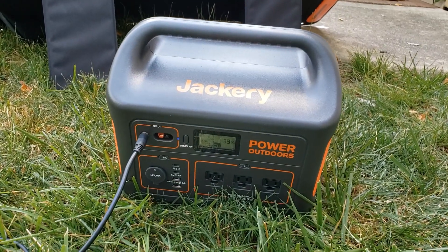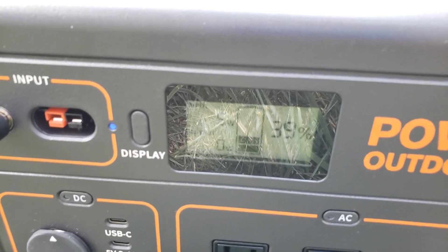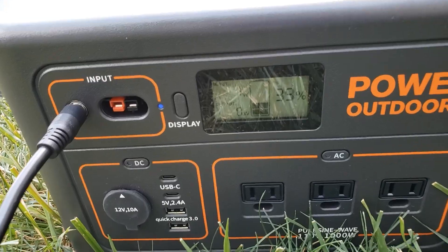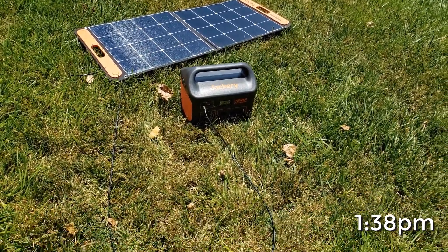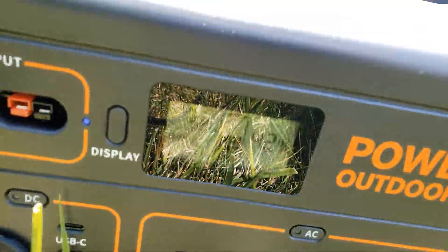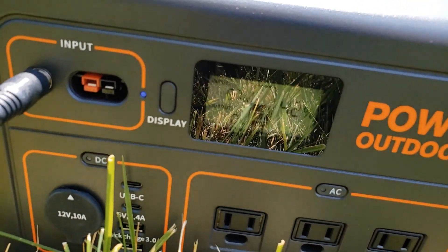Now we're under a cloud and the power dropped all the way down to 5 watts — it was at 75 watts in full sun. So this may not charge very well in overcast weather. It's 1:38 now, so it's been an hour. I moved it to a new location to avoid shade from trees. In full sun we're doing about 60 watts and it's at 42%, so we're going at about 5% per hour in full sun.